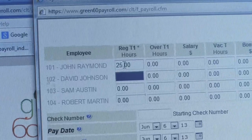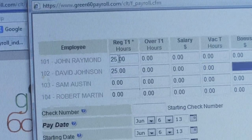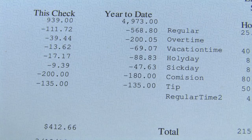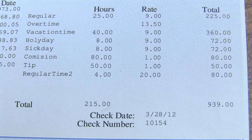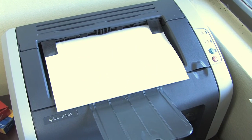If you have a small business, Green60.com can save you time and money on payroll services. Green60.com is a website where you can enter your payroll information, and then Green60.com will figure the taxes, send quarterly and annual tax reports, and then you print the paychecks.